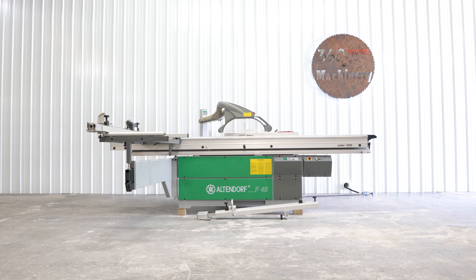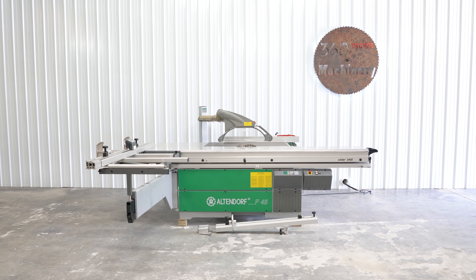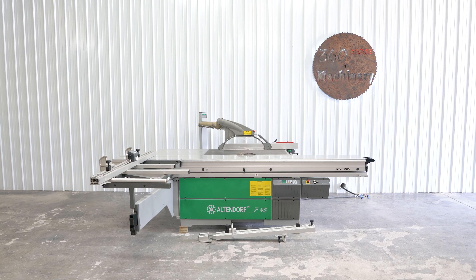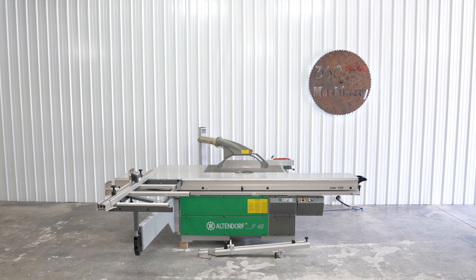We are going to take a look at an Altendorf F45 CE 3400 sliding table saw. This is a very well-maintained, clean, lower use Altendorf F45 CE.